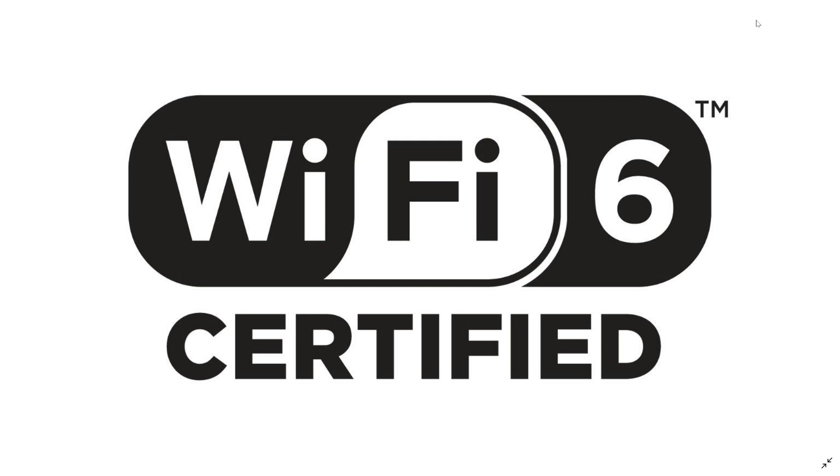Wi-Fi 6 is 802.11ax and it is technically much faster, but in technology there's always a catch — the numbers versus the reality are often very different. Wi-Fi 6 has a technically maximum output of 10 gigabits per second, yes, 10 gigabits per second. But in reality you're probably going to be very far from that. Most tests show you might get 1.5 to 2 gigabits per second in the best circumstances using two Wi-Fi 6 devices.